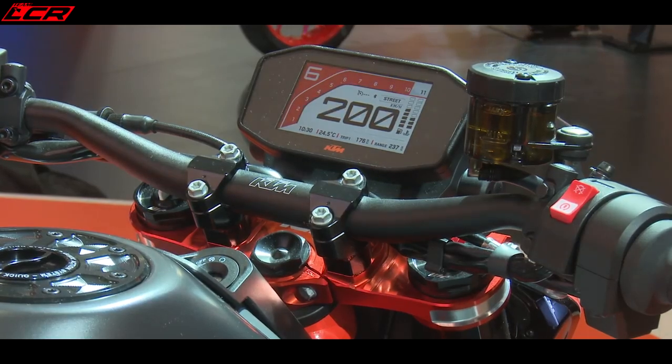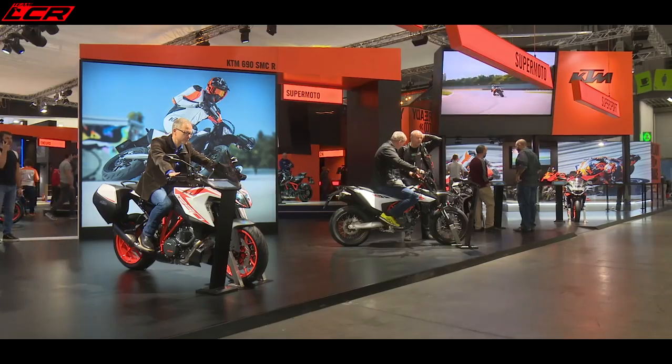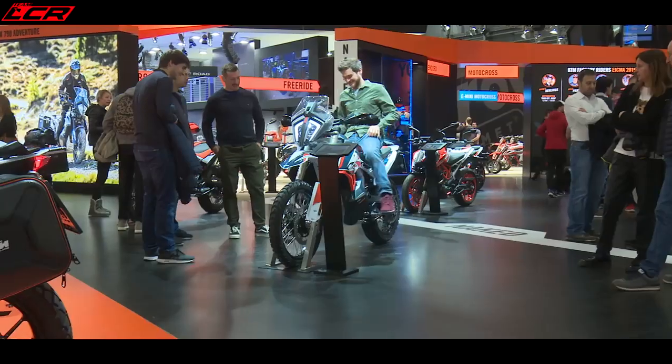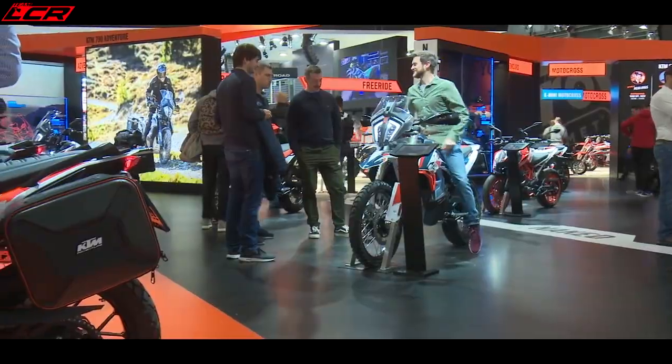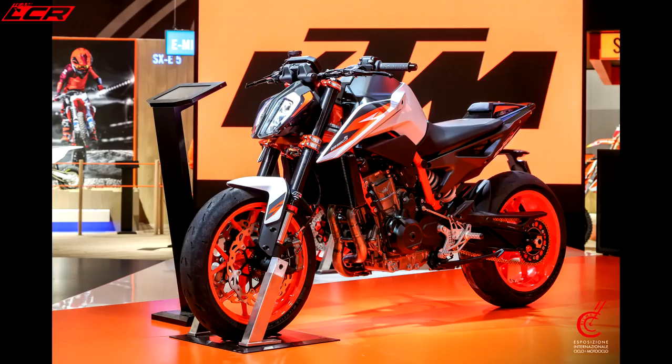With an additional 16 brake horsepower and three kilograms lighter, this bike should be very, very interesting and perhaps the perfect road bike. It also features sticky Michelin Power Cup 2 tyres.